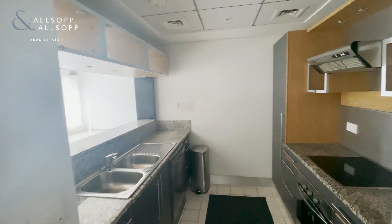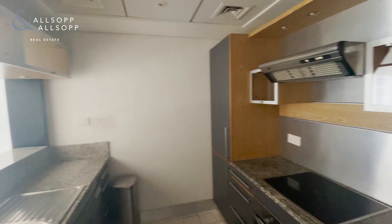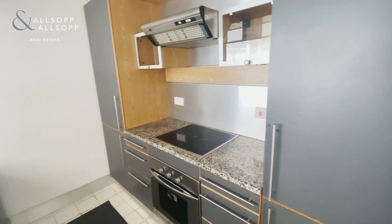So this is the kitchen. It comes with the appliances — a dishwasher, fridge freezer, and also the oven and hob.